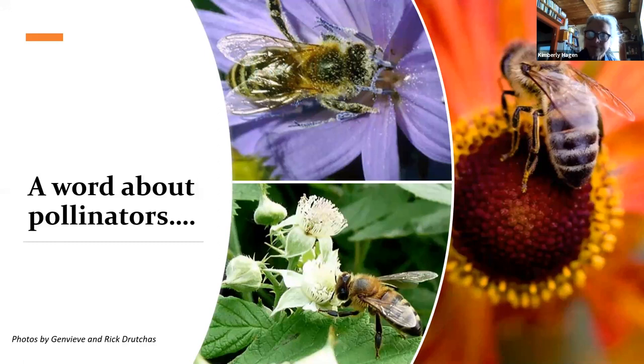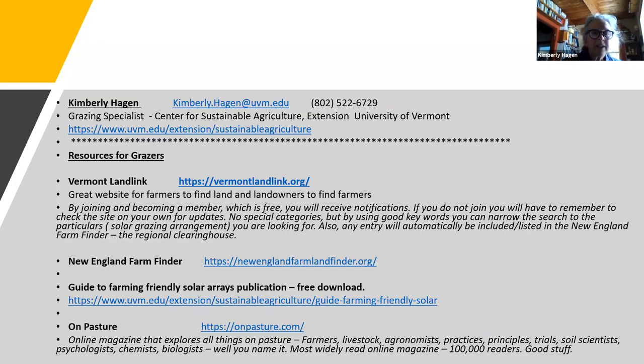A word about pollinators — these are some pictures of them on flowers, including raspberries, which certainly grow near wooded areas. I just wanted to say again that it's an interesting new development to find out that pollinators are relying so heavily on flowering grasses. That's a really interesting new piece on this. Here are some resources: Vermont Land Link, the New England Farm Finder, the report publication for the event we held last fall, the guide to farming-friendly solar arrays — free to download — and I would also highly recommend On Pasture, an online magazine that's had some articles on this as well.